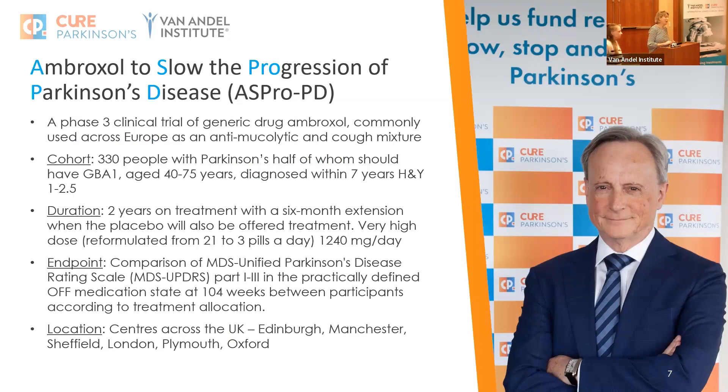In the UK, we have a phase three — the final clinical stage of testing — of a drug called Ambroxol. This is the ASPRO-PD study: Ambroxol to Slow the PROgression of Parkinson's Disease. Tony Shapiro is our lead investigator. We are looking at this generic, old drug that is used to reduce mucus in the lungs and is used as a cough mixture widely across Europe.